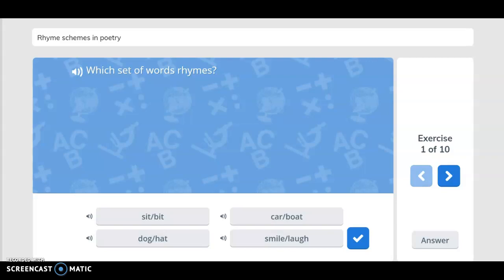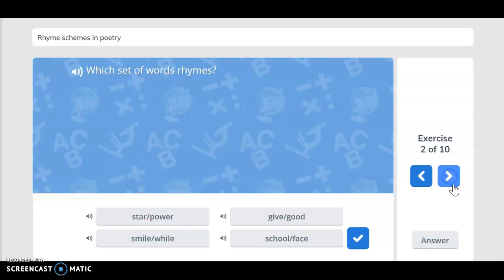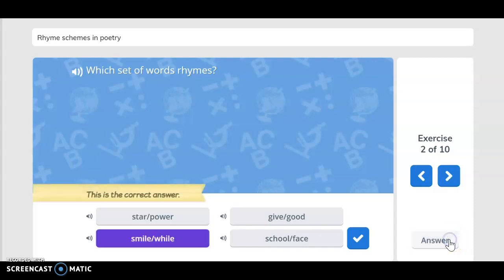Which set of words rhyme? You said sit and bid — you are correct. Which set of words rhyme here? You said smile and mile — you are correct.